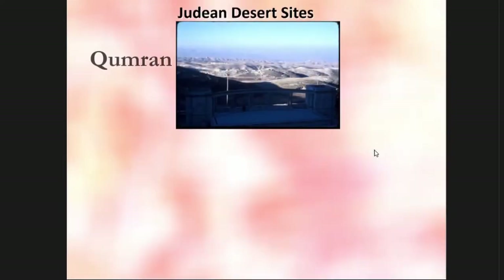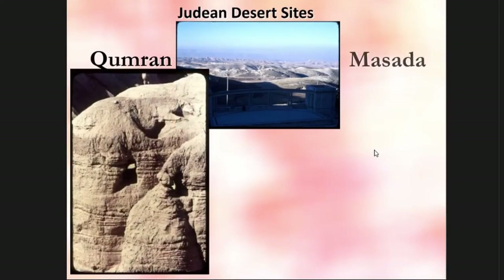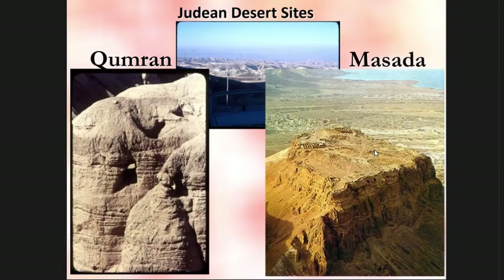Much of the work I've done relates to what is known as ancient Israel, the Judean desert sites. I always tell a slight joke: in Israel, when you dig in the ground, the bad news is we don't get oil. But the good news, we get archaeology, which is much more important. I've also done analyses for various museums around the world. Organics survive in desert sites.